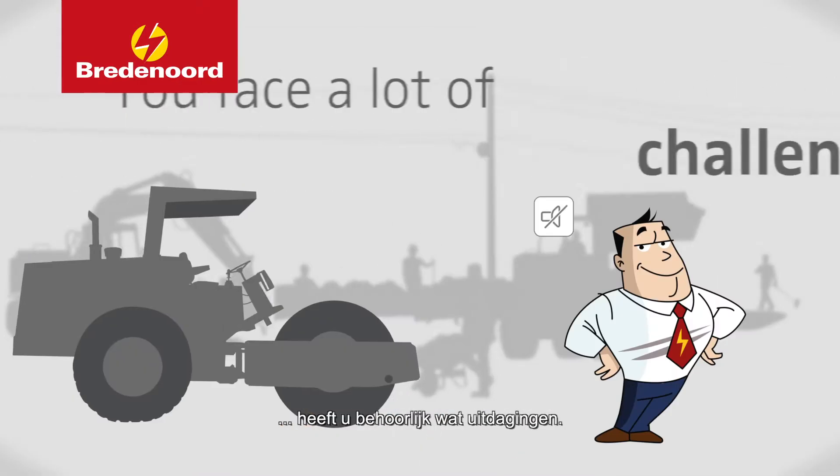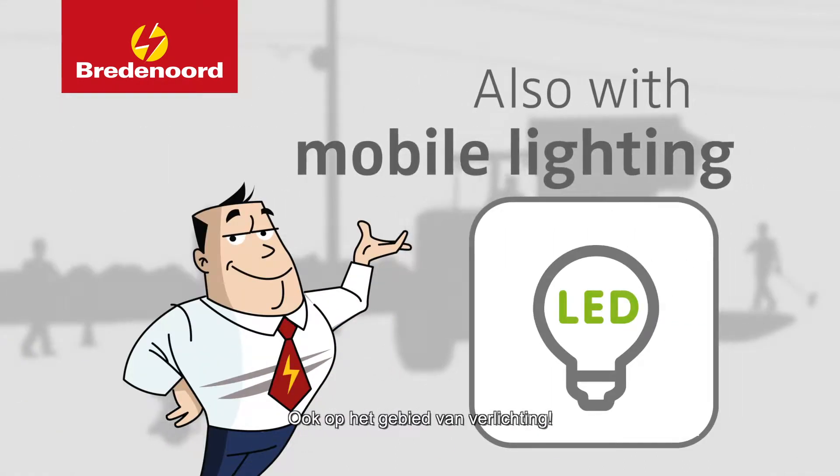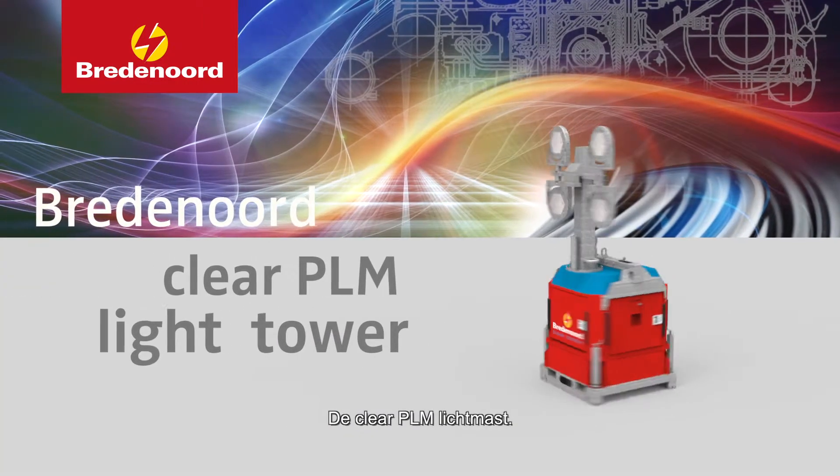When you organise projects you face a lot of challenges, also in the area of mobile lighting. That's why Bredenord presents the Clear PLM Light Tower.